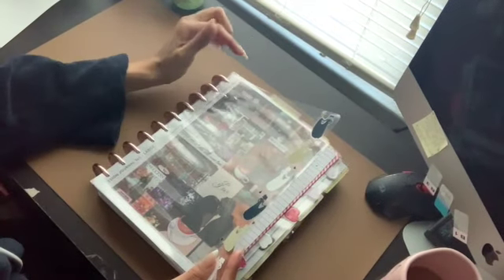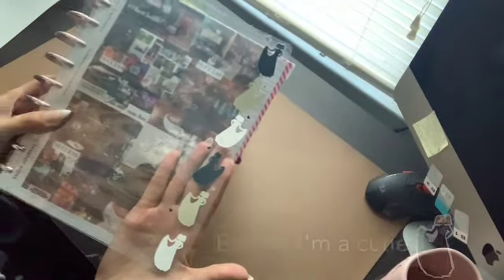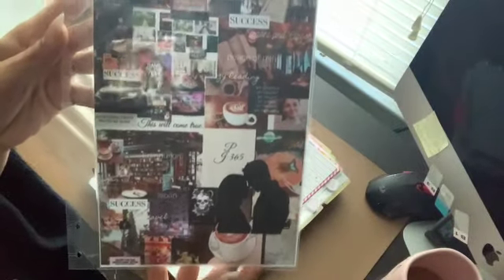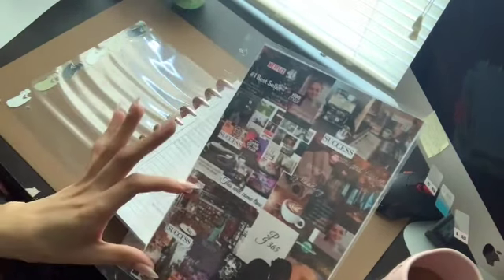This is mostly my planner with some other inserts. This is my inbox — I call it a dashboard I guess. That's my little logo on there. I'm sitting in front of the window so there's a glare. And she's cute — I love her. We have a vision board that I made.